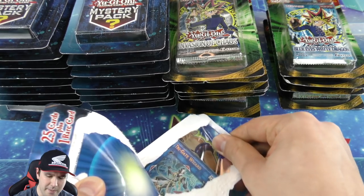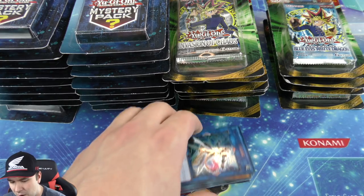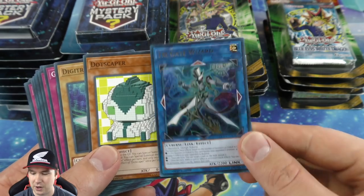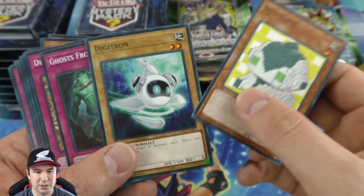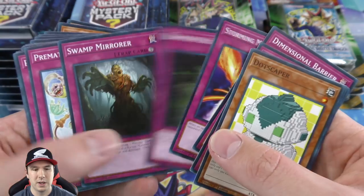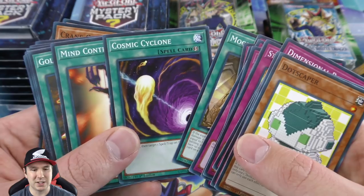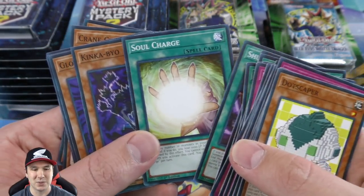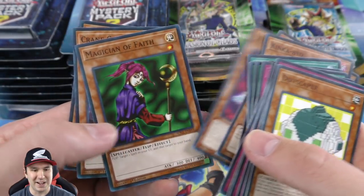I remember my friend going to Target and pulling a Tournament Pack 7 booster pack somehow, and he pulled a D.D. Warrior out of it — how crazy is that! We got Trigate Wizard, actually a really good ultra rare. Let's check our commons — nice, got a Stormy Mirror Force, that's a cool common and actually worth a couple bucks. Cosmic Cyclone, Mind Control, Golden Sarcophagus — this one had way better commons.